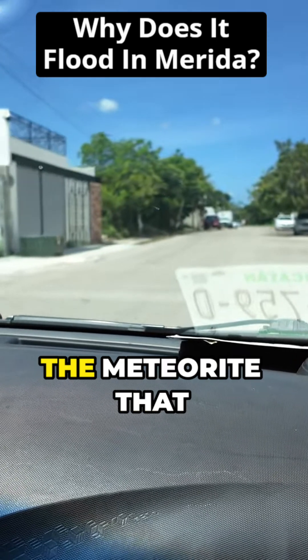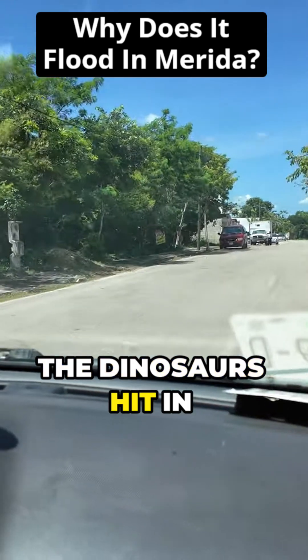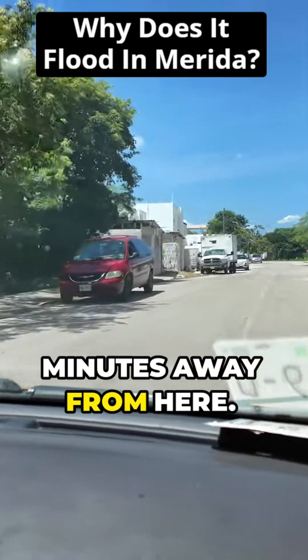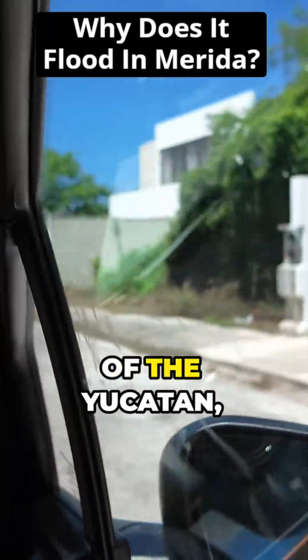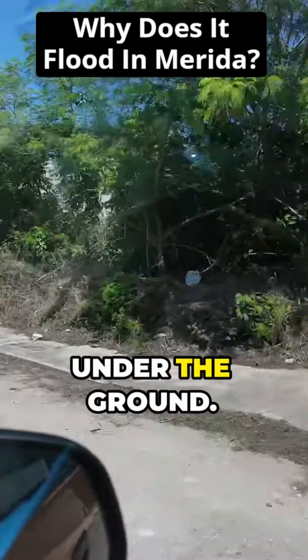Millions of years ago, the meteorite that allegedly wiped out all the dinosaurs hit in Chicxulub, which is about 25 minutes away from here. And this whole area of the Yucatan, they got these rocks and boulders under the ground.